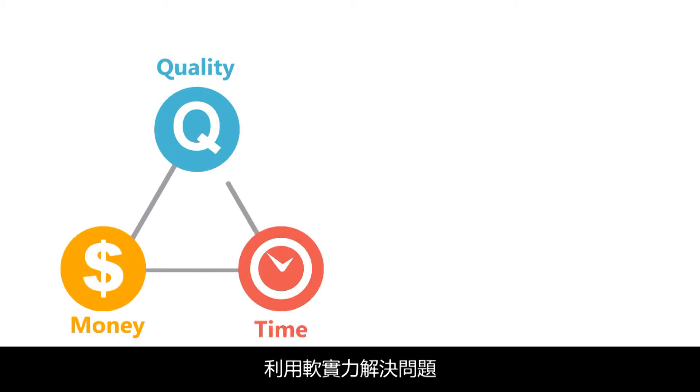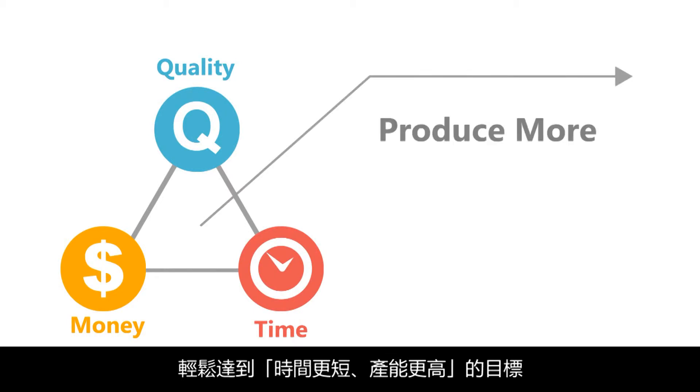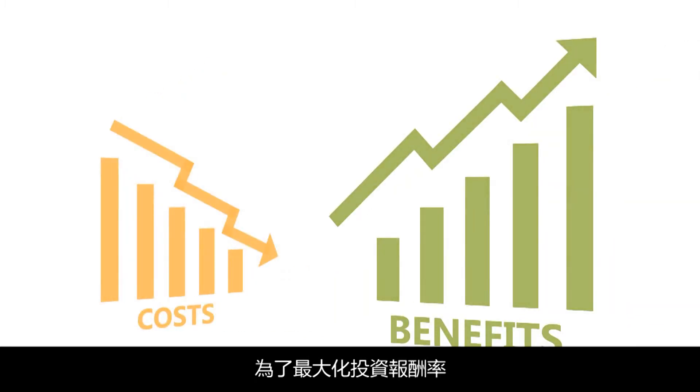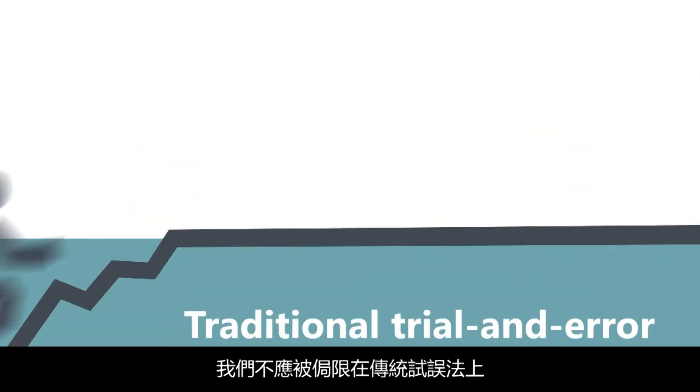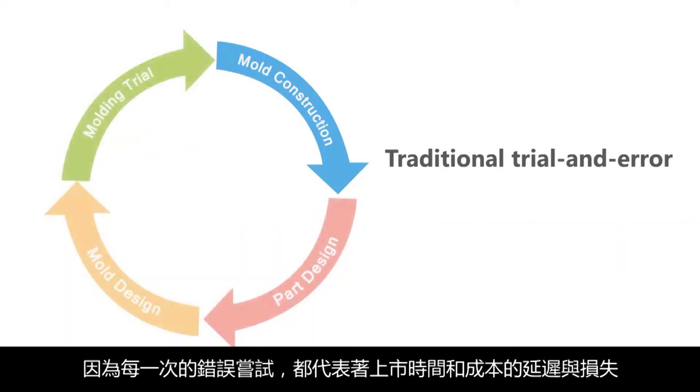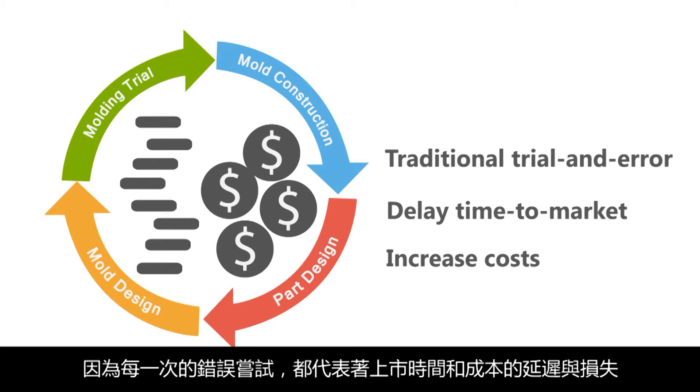The key lies in transforming the design and manufacturing process to harness the troubleshooting capabilities and thus produce more with less in time. To achieve maximum return on investments, we first need to move beyond traditional trial and error, as every failed attempt means more delays in time to market and higher costs.